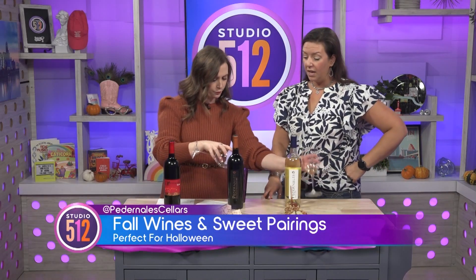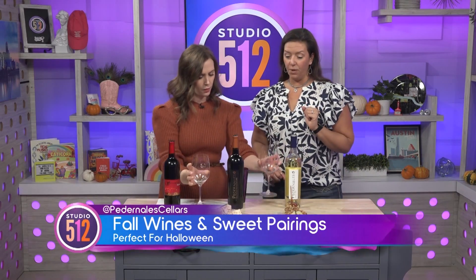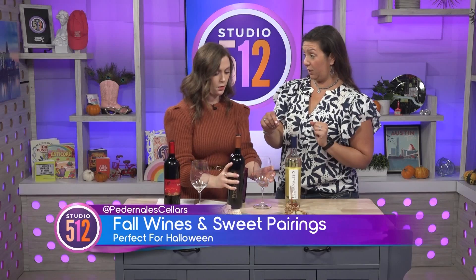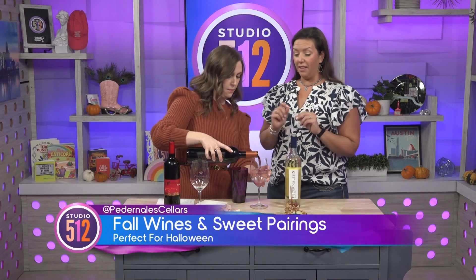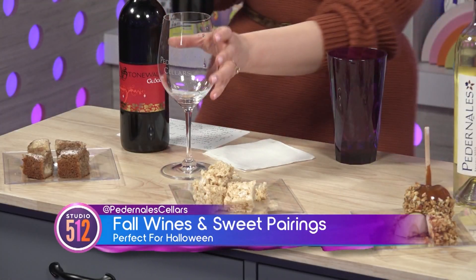Talk to me about your Tempranillo. This is 100% Tempranillo grapes from one of our growing partners in the High Plains from Daniel Vineyards. It's a young-style wine, so we paired it with a homemade Rice Krispie Treat. That vanilla and creaminess should really bring out the balance in this wine. It is a nice, light, fruity wine, typically paired with picnic foods, but the Rice Krispie Treat makes a really good pairing.